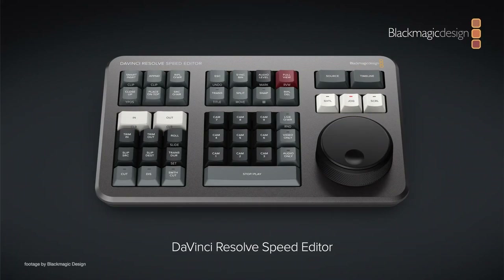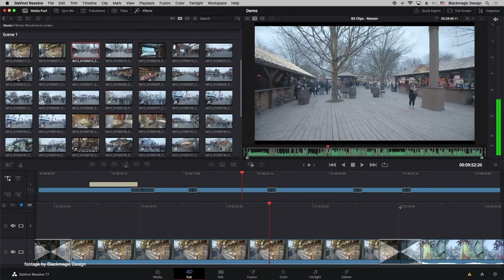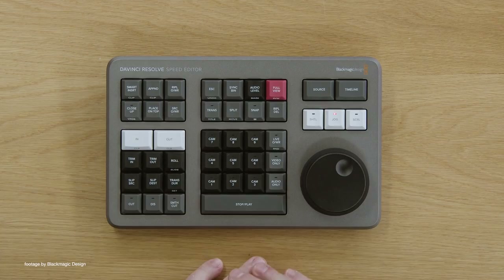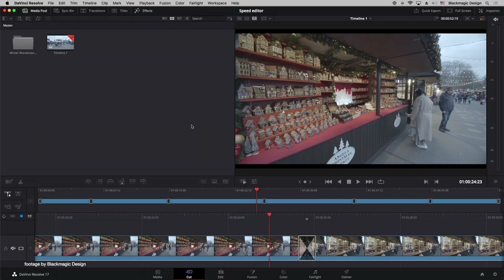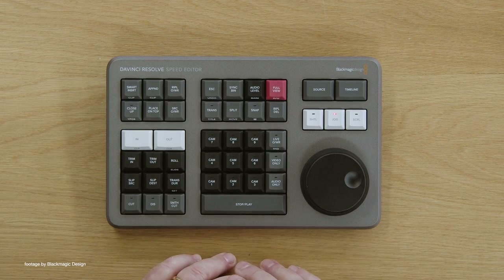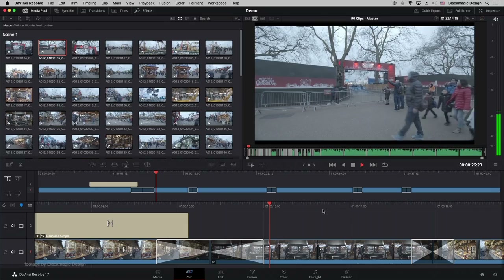Blackmagic Design has had a very busy year and their new Speed Editor is now an even more attractive proposition. For a limited time, you can get the Speed Editor for free when you order a DaVinci Resolve 17 Studio license from an authorized dealer such as ourselves. The Speed Editor has been designed to make the editing experience on the cut page even faster, while also bringing a simplified and more affordable layout for editors.